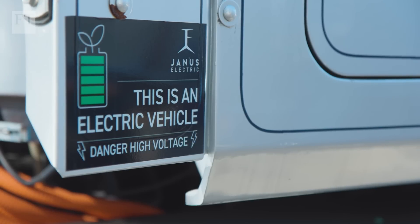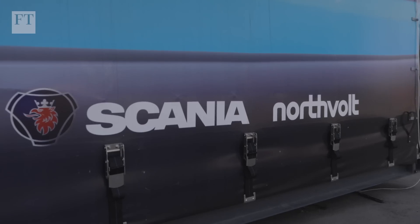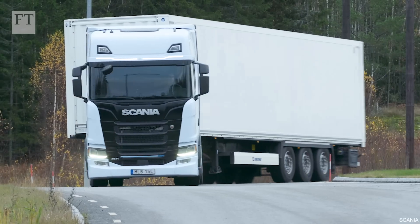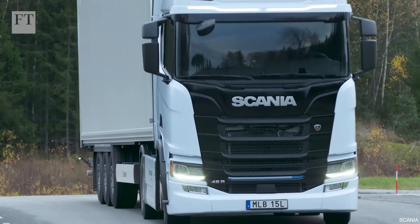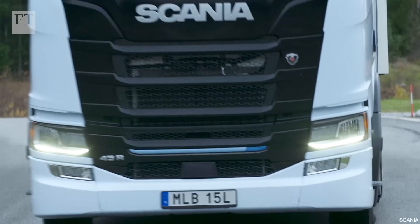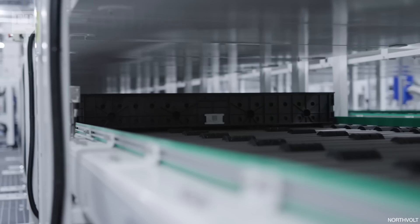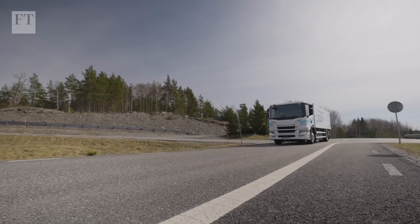On the other side of the world, unlike Janus, leading manufacturers like Swedish giant Scania are building new electric trucks rather than refitting existing diesels. Scania's long haul EVs are due to start rolling off the production line at the end of 2023, with a new battery the company claims will have a lifespan of one and a half million kilometres — equivalent to an average truck itself. They'll still need a recharge every several hundred kilometres or so, depending on the load.